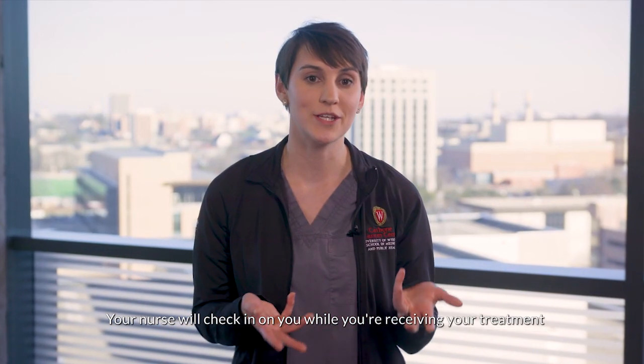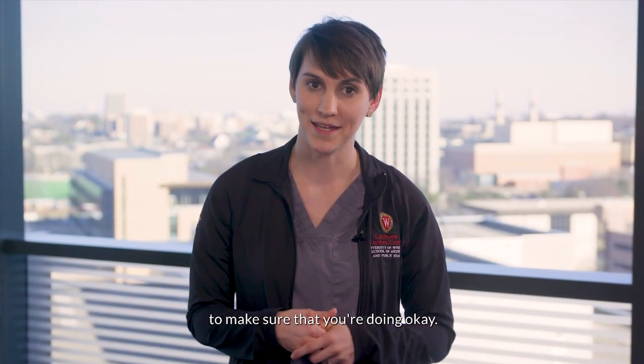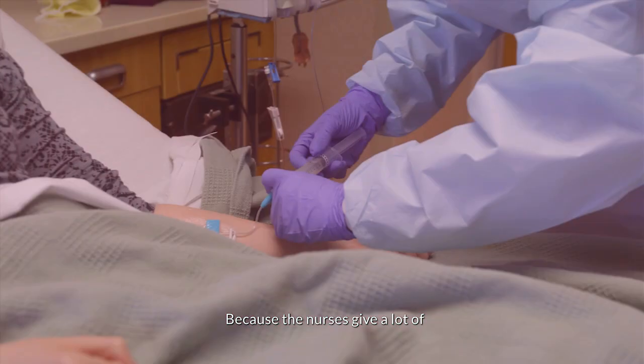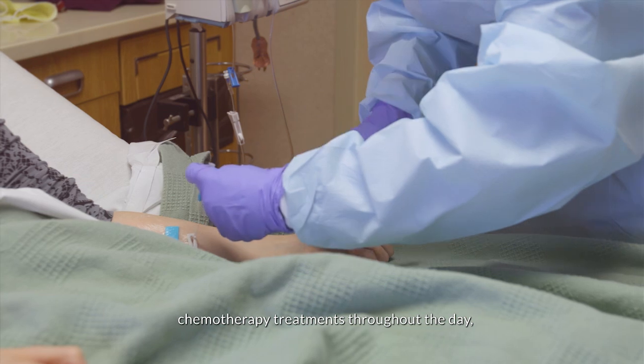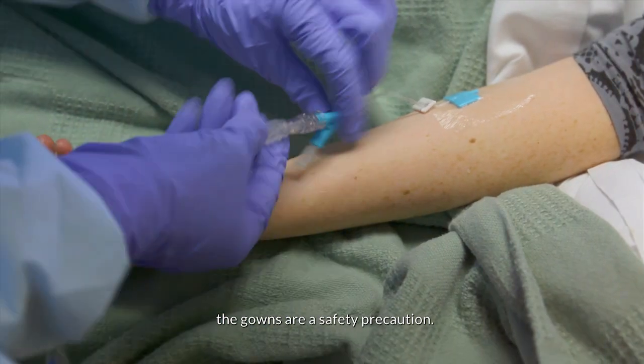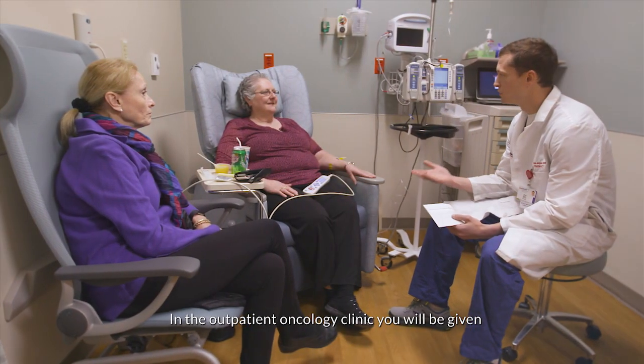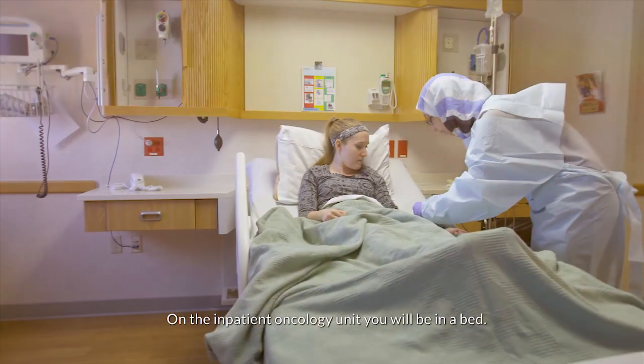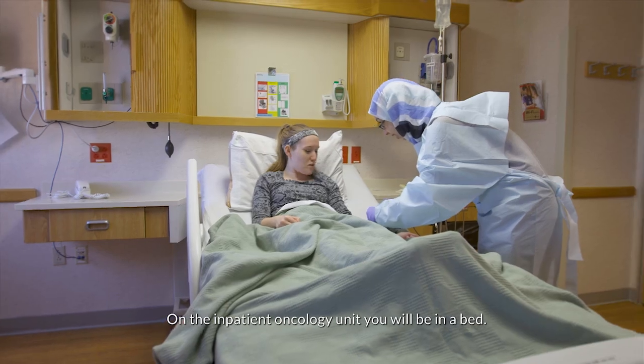Your nurse will check in on you while you're receiving your treatment to make sure that you're doing okay. Your nurse will be wearing a blue gown when they give you your medication, because the nurses give a lot of chemotherapy treatments throughout the day and the gowns are a safety precaution. In the outpatient oncology clinic you'll be given either a chair or a bed for your treatment. On the inpatient oncology unit you will be in a bed.